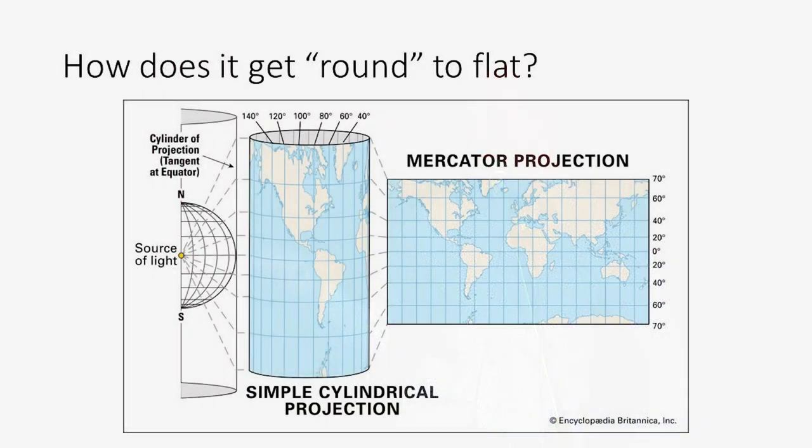This is essentially how you go about it: you start with a model of the earth with a light source in the middle, wrap a cylinder around it, and that light source passes through the surface of the earth and projects the land masses onto the surface of the cylinder. Then you unroll the cylinder and use some fancy maths to try and reduce the distortion a bit — and voilà, you've got round to flat, in a sense.